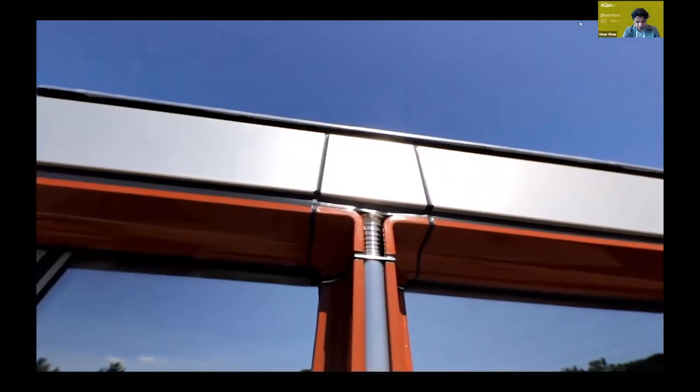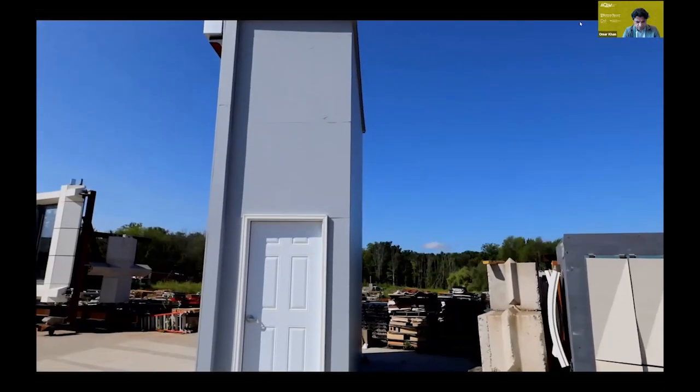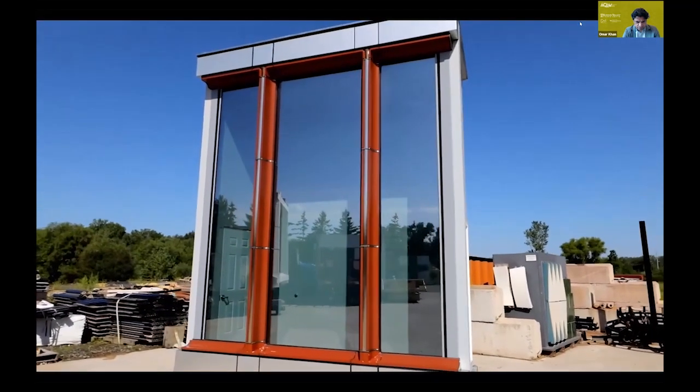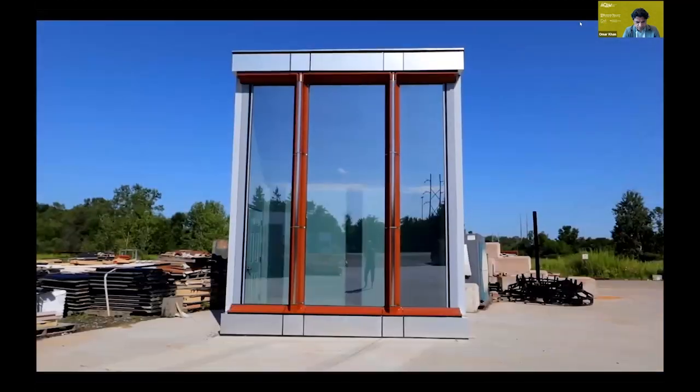The results of the facade mock-up are out there. We are all pleased about the outcome and it has been a great pleasure to work with all such talented designers at HOK, Boston Valley, and TriPyramid.